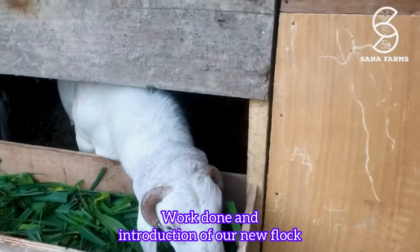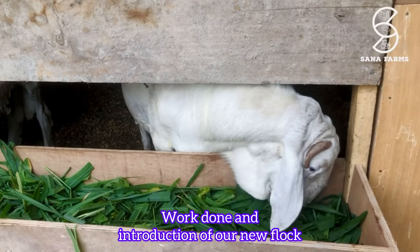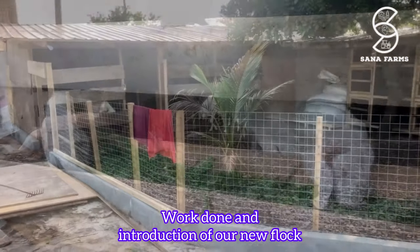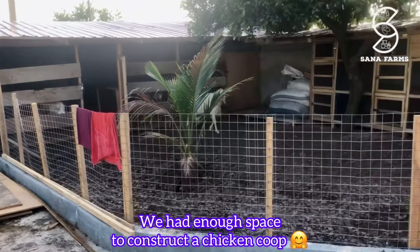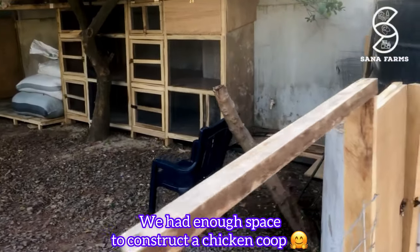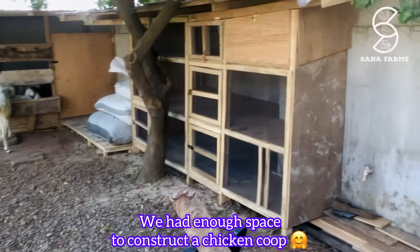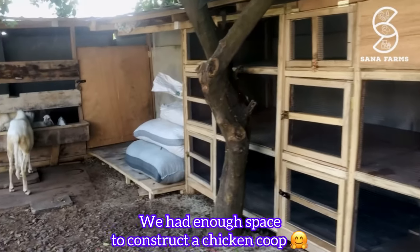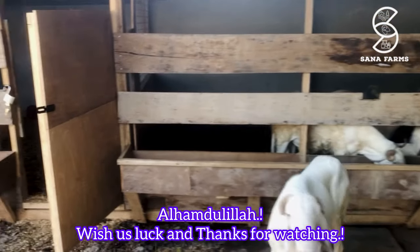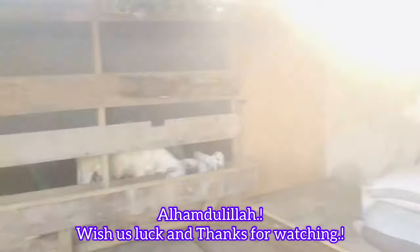It's a very simple structure that you can actually do if you so wish to start a sheep business. Later we realized we could construct a chicken coop over there. As you can see, this is the entire structure of our new farm — very beautiful. We are so happy we were able to come out with this. This is the chicken coop on your right hand side and the sheep pen on your left hand in front of you. This is a very simple and easy structure for anybody that wants to start a sheep farm on a small piece of land.